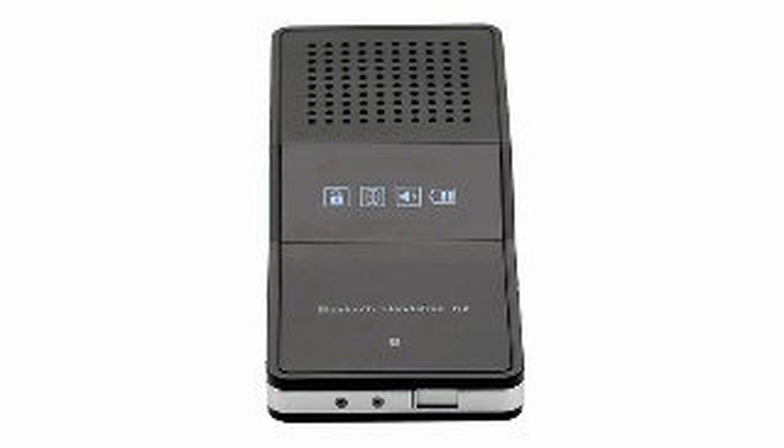This hands-free kit incorporates state-of-the-art wireless technology that auto-connects to your phone when the car engine is switched on. Seven is the Triton Universal Bluetooth Car Kit.